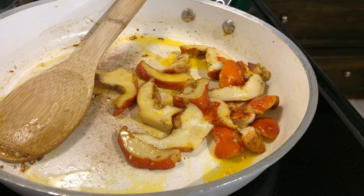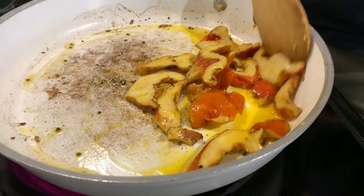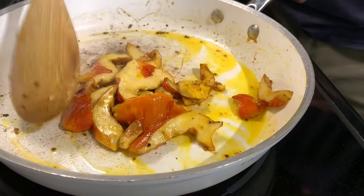Look at that beautiful yellow staining just coming right out of the mushrooms — just fantastic, exactly what you want to see.